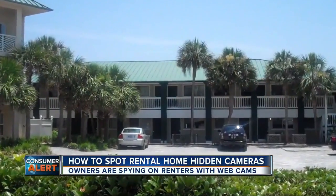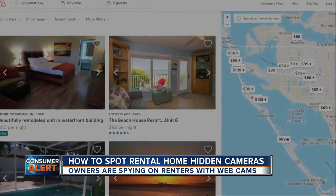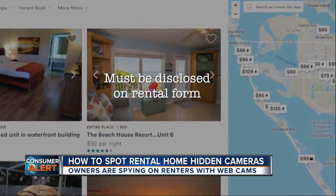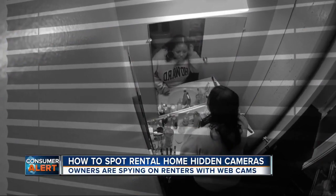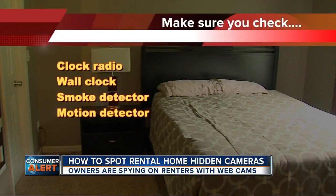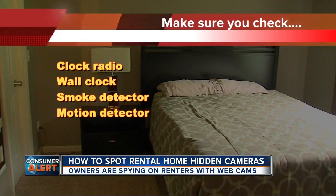The good news is that Airbnb and VRBO both have rules about where cameras can be. They allow cameras in living rooms, but they must be disclosed on the rental form. They're not allowed in bedrooms or bathrooms. Brandon says check your bedrooms' clock radios, wall clocks, smoke detectors, and motion detectors — which shouldn't be in a bedroom anyway.